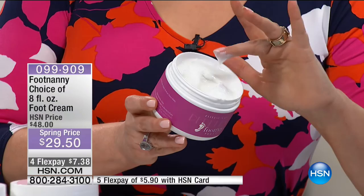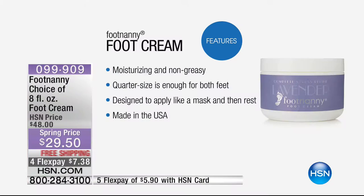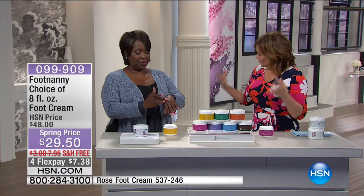This is so rich and beautiful, yet person after person confirms it is not greasy. It sold out in December in moments — we finally have it back. A quarter-size amount is all you need for both feet, that's how rich it is. Gloria wants you to put it on like a mask.